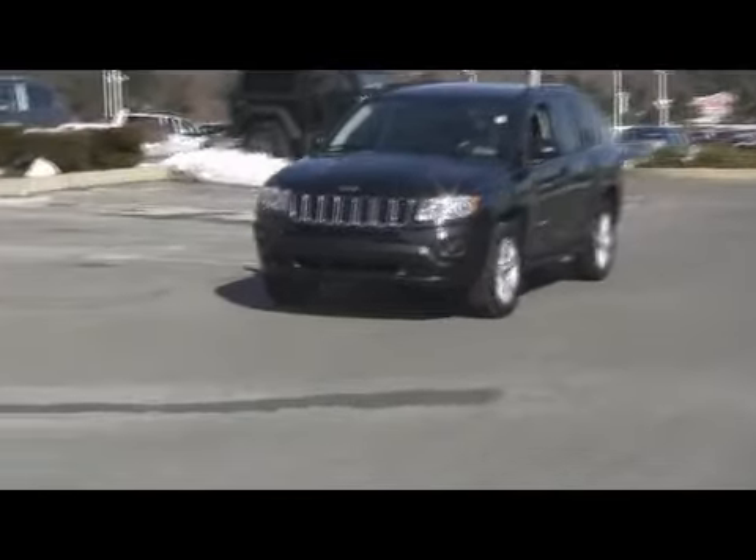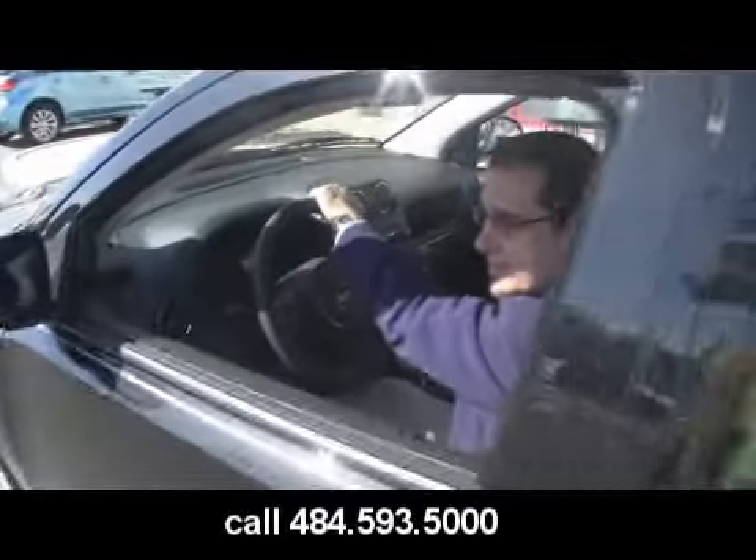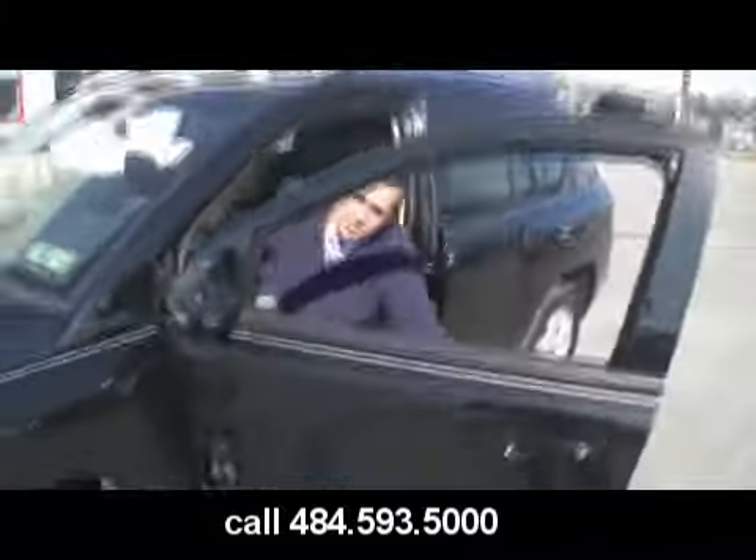Another new arrival here at Jeff D'Ambrosio Auto Group, all redone — the 2011 Jeep Grand Cherokee. A Grand Cherokee? It's a Grand Cherokee. Know your product, David.